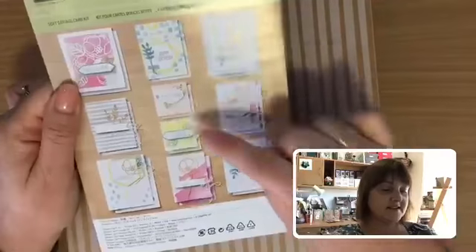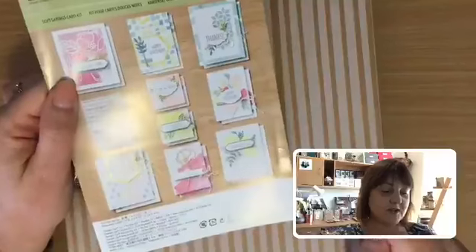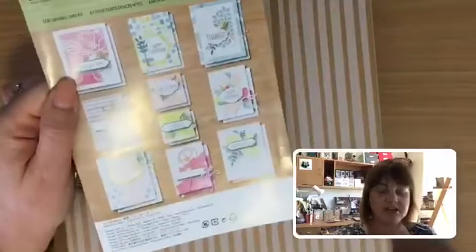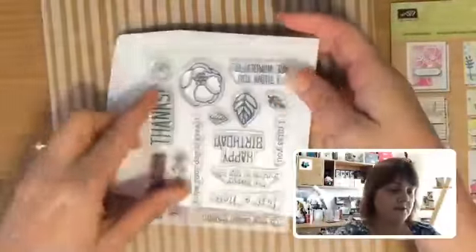The other one that's on sale is called the Soft Sayings card kit. This one has lots of different designs in a few different sizes — there are some little tiny ones, some medium note card type size, and some of the larger regular size ones as well. You can mix and match. There's a really great set of greetings here.